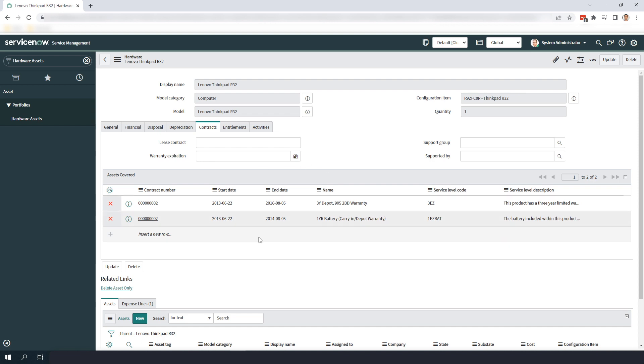As you can see, the integration pulls in the service level description, the warranty name, the start and end date, and the service level code. With an integration like this, you can easily integrate warranty data into your ITSM processes, your RMA process, and your asset refresh process. And that is all for today's demo on the Lenovo warranty integration in ServiceNow. If you're interested in learning more about this integration or other integrations that we've built, feel free to reach out to us here at Glidefast Consulting today.